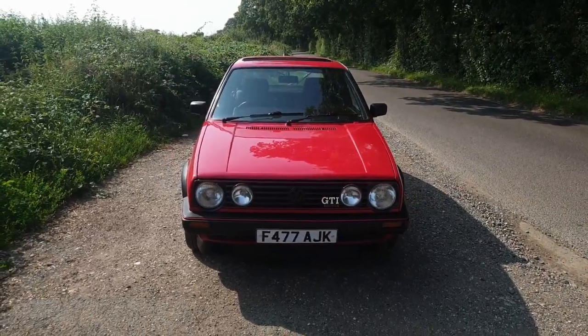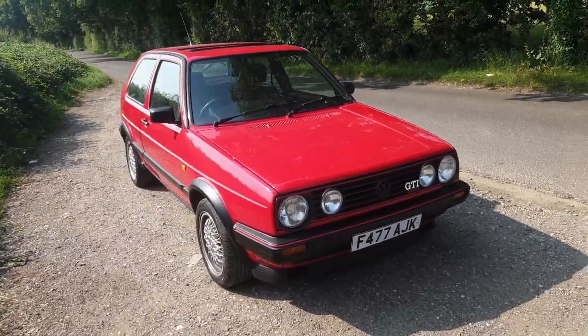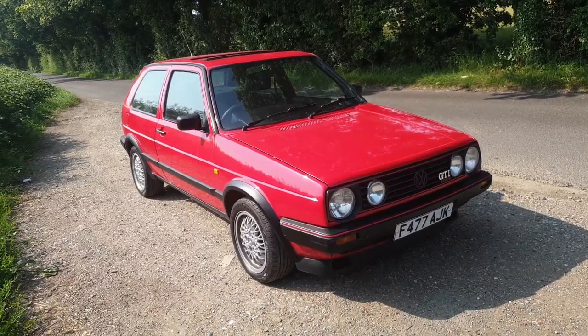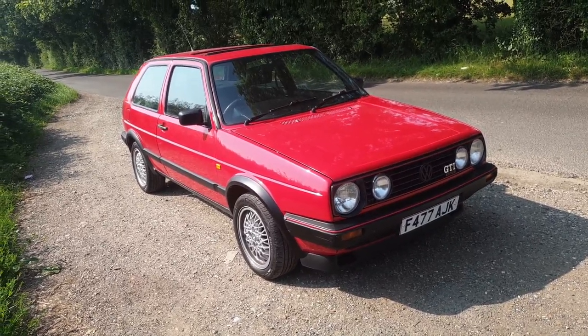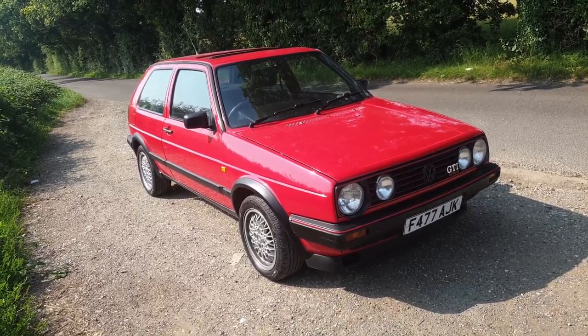The Mark II Golf is a pretty old car — the latest ones came out in 1991 or 1992. As such, you need to treat them as any other classic car. They will have done quite a lot of miles for the vast majority — easily over a hundred thousand. They're quite capable of doing that sort of mileage if they're looked after, but the question is, are they being looked after?